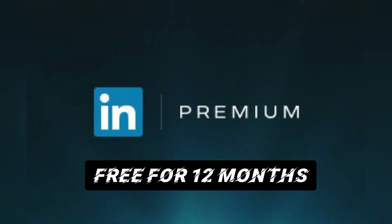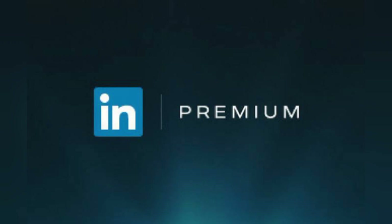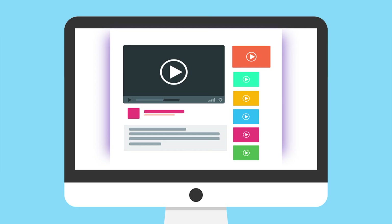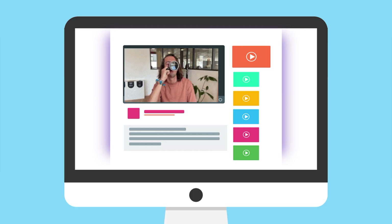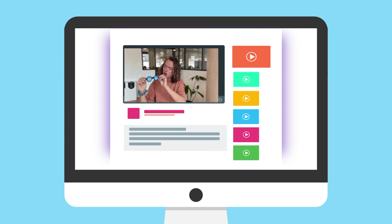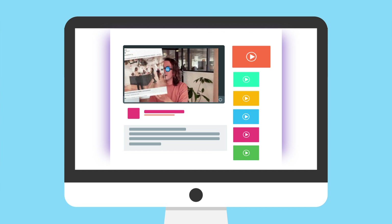We will create a separate video on how university students and college graduates can claim LinkedIn Premium for free. If you want more detailed information or a step-by-step tutorial about every method, please check out the description of this video. We will leave a link to free resources that will help you apply these methods and get your LinkedIn Premium for free. That's all about how you can get LinkedIn Premium at no cost. We hope that you'll like this video.